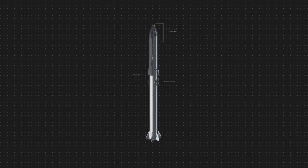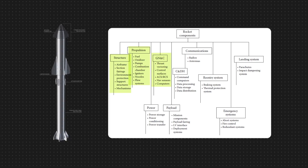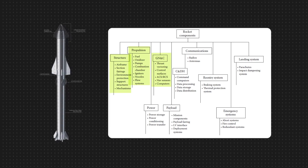To build any flight-ready rocket, it must consist of the following components: propulsion, structure, guidance navigation control, landing systems, among many more. And all of them must be of the highest engineering precision and reliability.